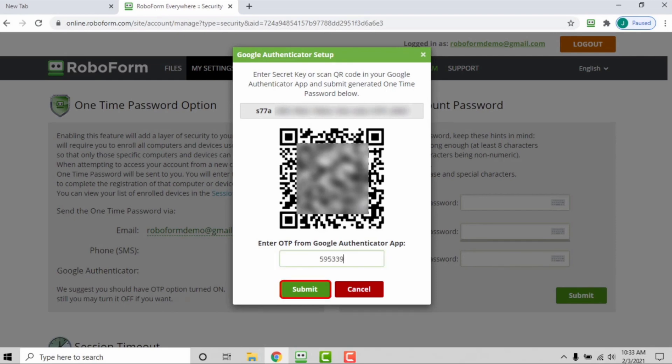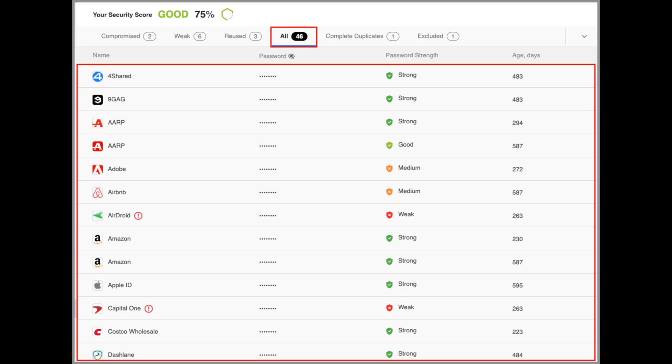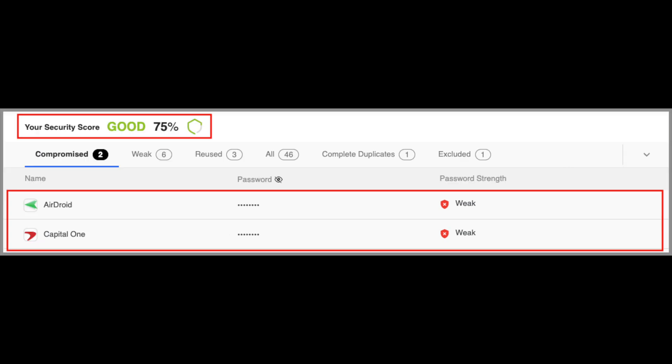Moving on to other features — they both offer integration with the big two-factor authentication services. 1Password does offer native form filling in macOS whereas RoboForm doesn't currently for Mac, though they have it for Windows. They both have very neat ways of checking your password health: on 1Password it's called Watchtower, and on RoboForm it's called Security Center. Watchtower is a bit prettier, but that's just aesthetics. RoboForm's Security Center is absolutely fantastic — you can very quickly find weak passwords, reused passwords, and complete duplicates of login information, and fixing those is incredibly easy.